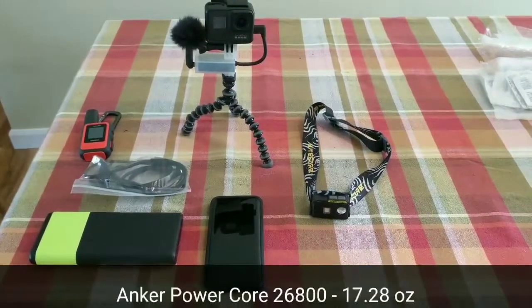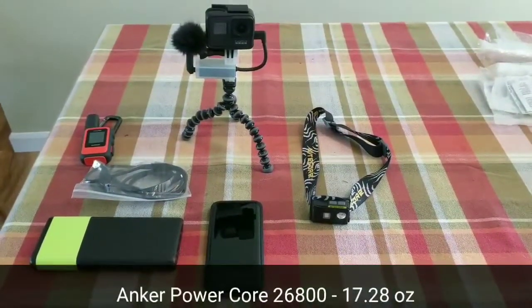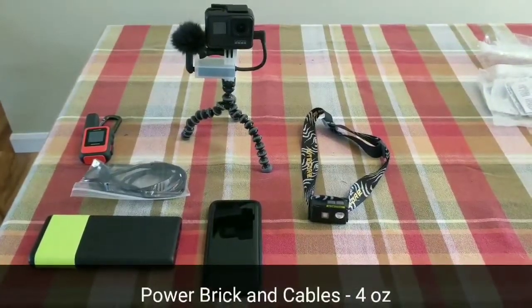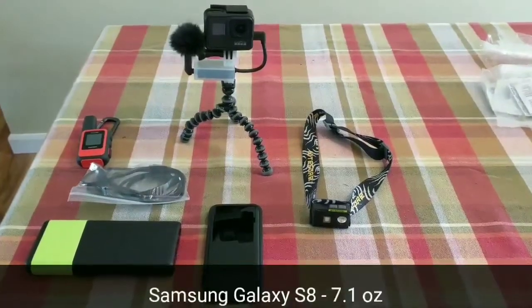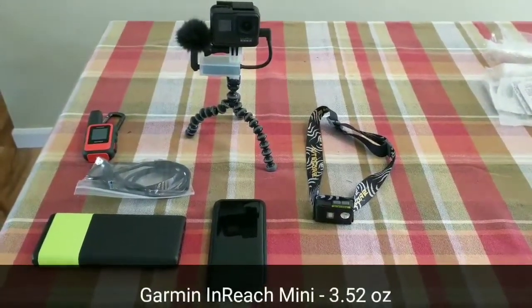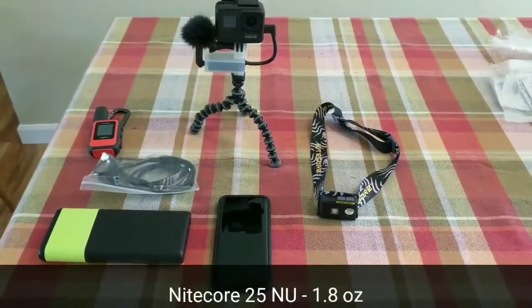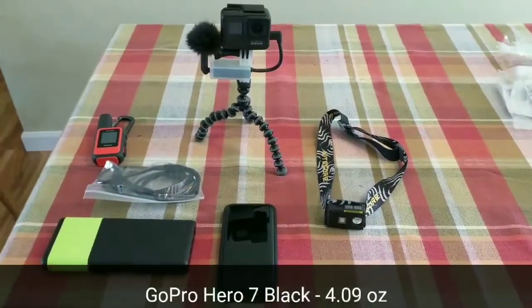Starting with electronics, I have an Anker PowerCore 2600. It's a bigger battery bank, but I wanted to make sure all my power needs are met for my phone, my inReach, my camera, and everything else. The phone I'll be taking is a Samsung Galaxy S8. My inReach is the inReach Mini, for communication and emergency beacon. For a headlamp, I'll be carrying the Nitecore NU25. And for my camera, I'll be carrying the GoPro Hero 7 Black.